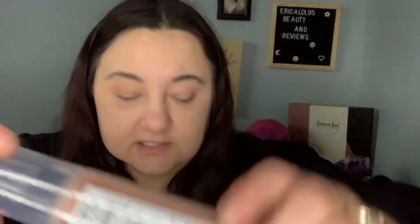I got three LA Girl setting sprays. There's the plain Fix and Set Makeup for Extended Wear, then the LA Girl Shimmer Finishing Spray for Face and Body in Rose Gold — it's got shimmer in it, you can see it at the bottom. And then I got the same thing in Gold, which looks kind of like diamond to me.